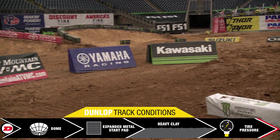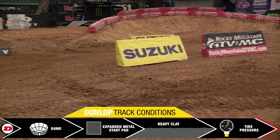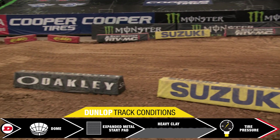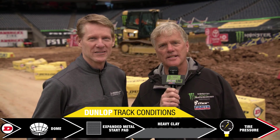The start is going to be very critical because it's a short, angular start. The guy that gets through the first corner in the top two or three — and if the track does develop more ruts — it's going to be harder to pass. So starts are going to be very critical. That's it here from Houston at NRG Stadium, round two, 2018.